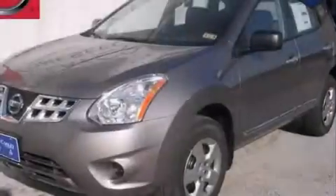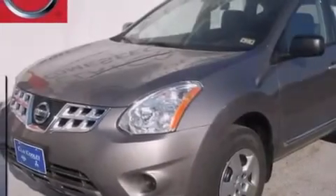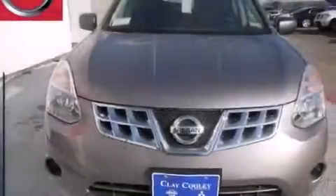This is a brand new 2013 Nissan Rogue. Plenty of space for what you need. It features a 2.5-liter four-cylinder engine and an automatic transmission.